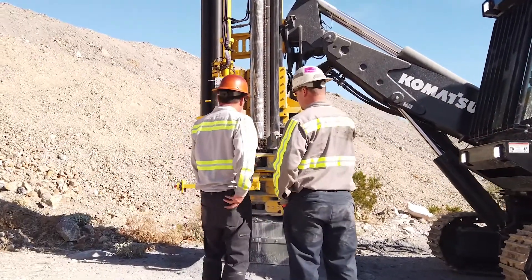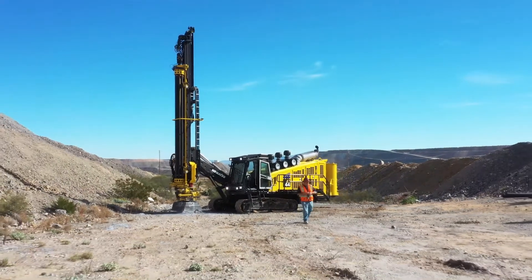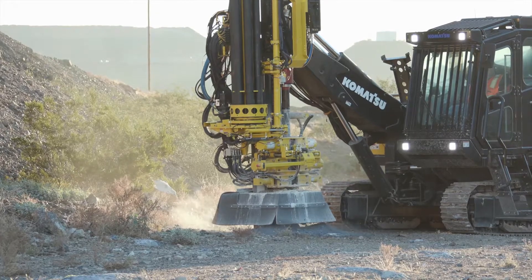From a production standpoint, it'll equal or exceed some of the smaller platform drills today while also providing a small enough footprint to get into highly challenging locations.